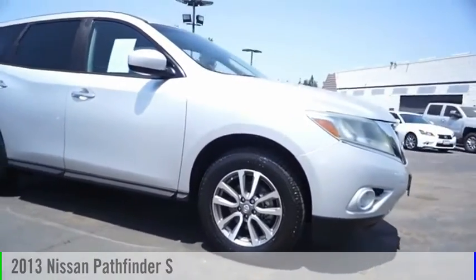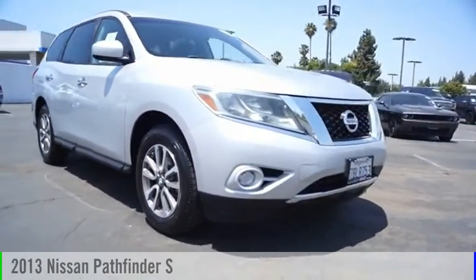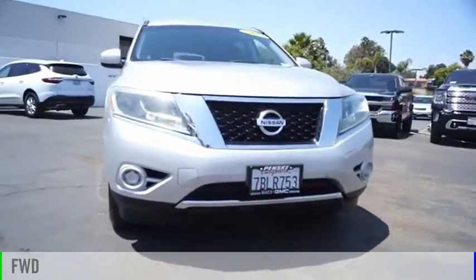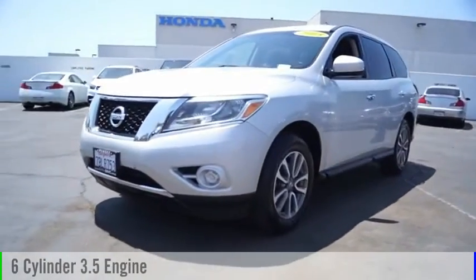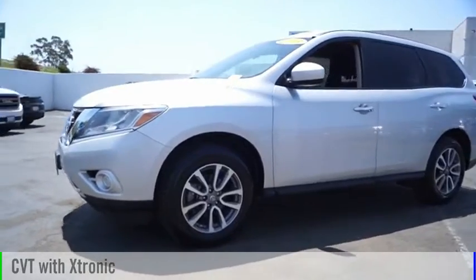We are pleased to show you the 2013 Pathfinder. This vehicle is powered by a front-wheel drive, 6-cylinder, 3.5-liter engine and comes with a continuously variable transmission.